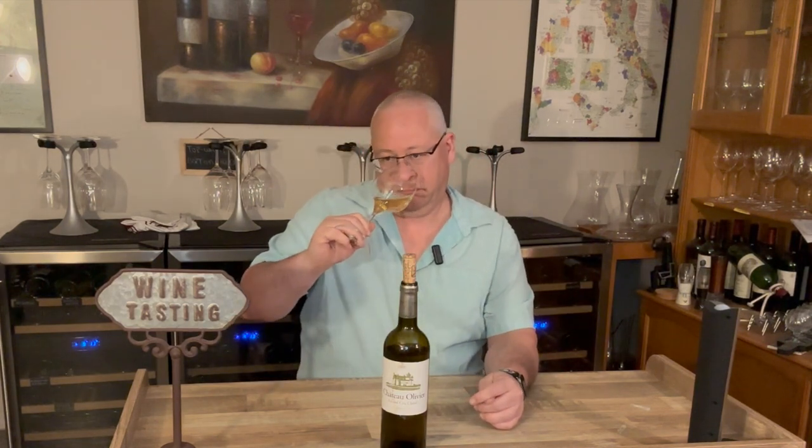Let's finish up with a white — we did a couple of reds this video. Let's go across the ocean to Bordeaux. This is a 2017 Chateau Olivier, Pessac-Léognan, region of Bordeaux. Nothing like a good white Bordeaux.